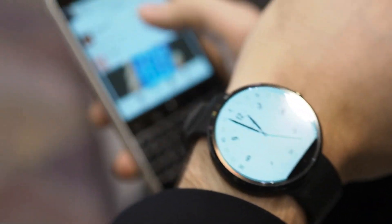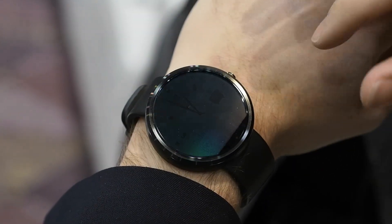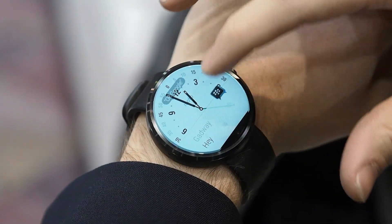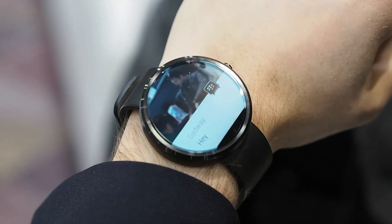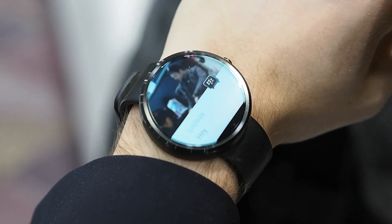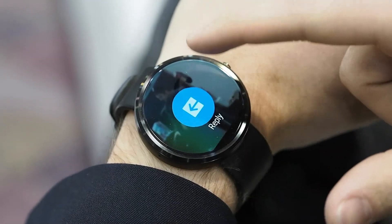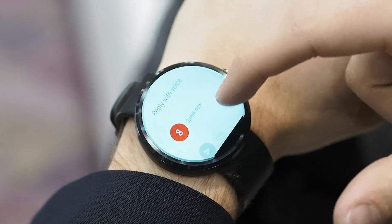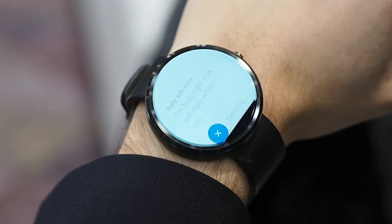I'm gonna go in here and send that new contact a message. I'm gonna say 'hey' and you see how right away I get a notification on the watch that I've got a new BBM message from Gadway, and now I'm able to see that new contact's profile photo. In terms of responding I have a couple of options. I swipe to the right, hit reply and can choose from some canned messages. I'm gonna say 'I'm a little busy right now, I'll reply when I can.'